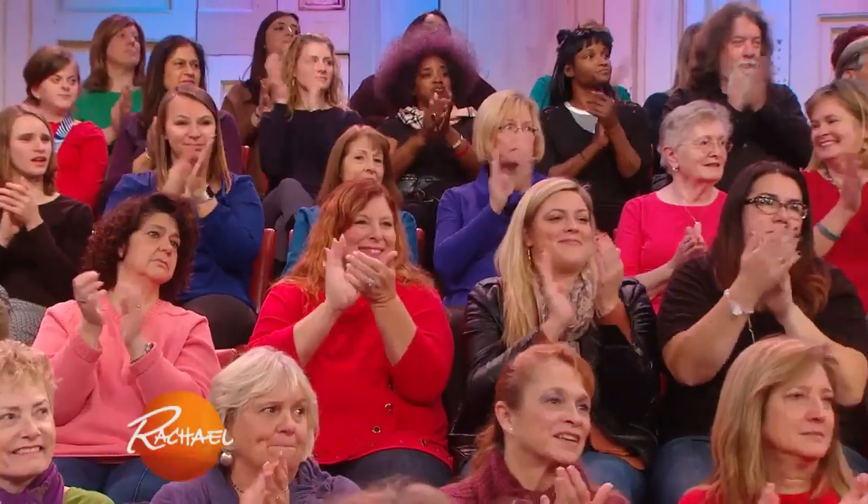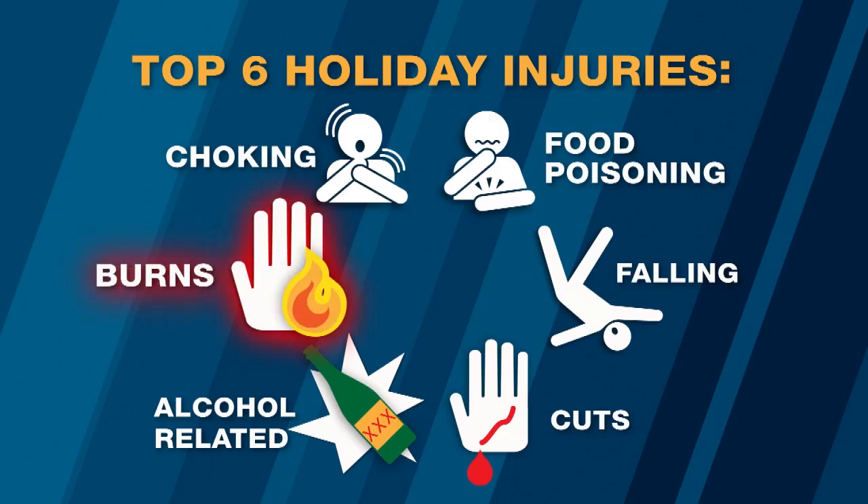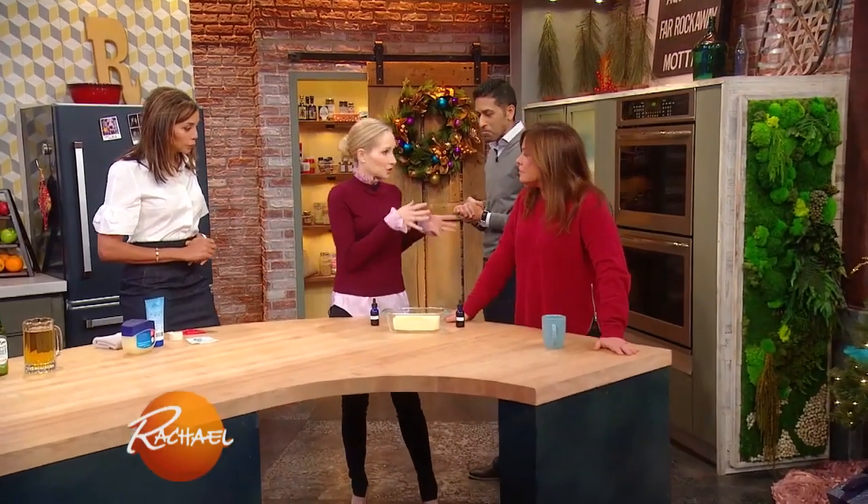Dr. Brittany, you're gonna go on to burns. All right guys, come over here to see some burns. So when it comes to burns, what causes the burn actually matters.